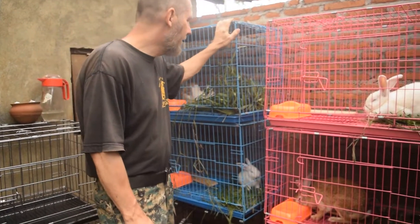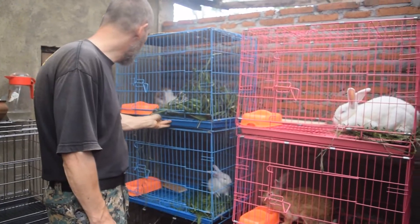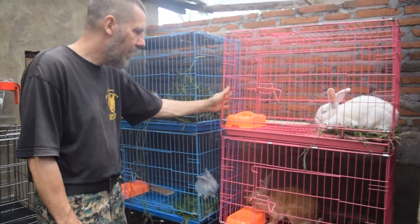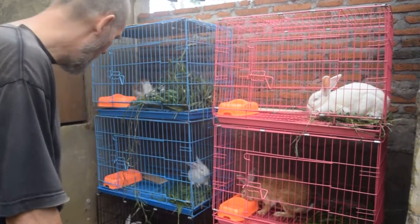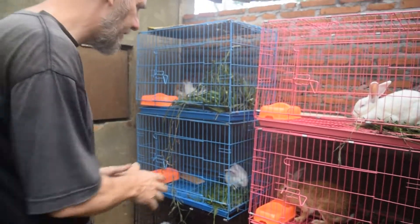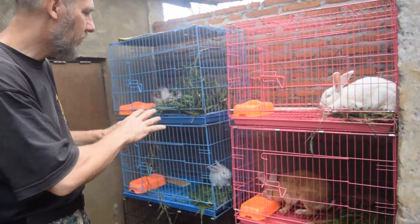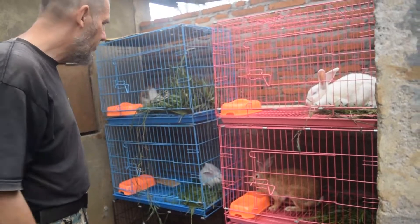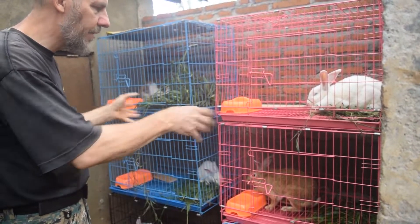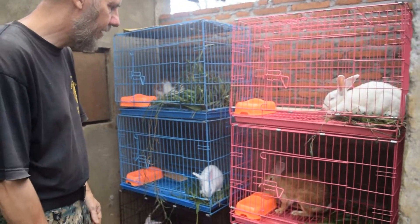We could have made our own cages, but just for practicality I bought these commercially made ones, which are a little bit expensive but provide a nice amount of space. What we also do is make an enclosure so that once in a while we let them all out to run around and get a little exercise.